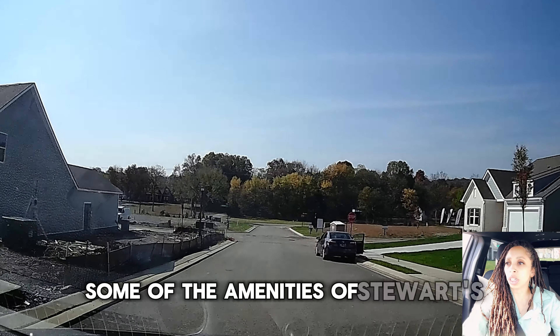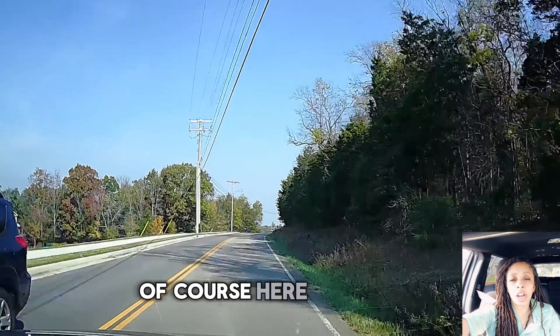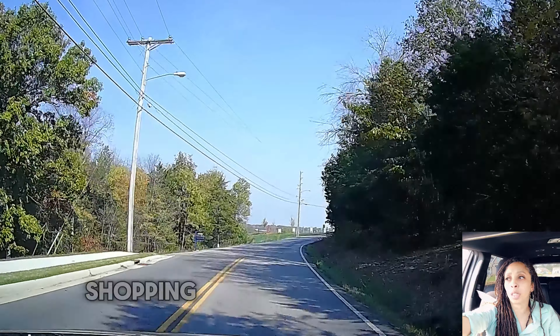Some of the amenities at Stewart's Glen include a pickleball court, a central pavilion, and well-lit sidewalks. Here in Smyrna, you also have close proximity to lots of different shopping centers and restaurants, three golf courses nearby, Cedar Stone Park, and easy access to different medical facilities.